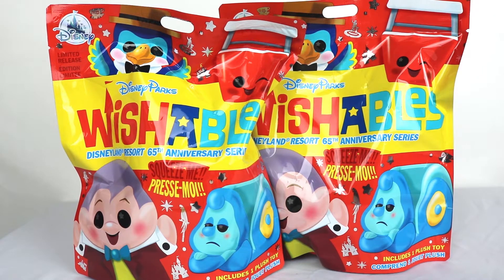Hello people, this is Squash Corner. We're gonna open some wishables again. Let's get started. I don't want to waste your time. Let's do it.